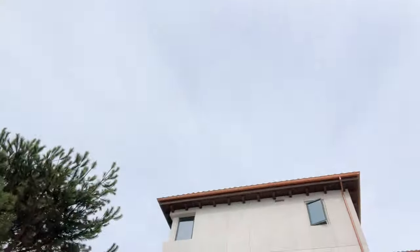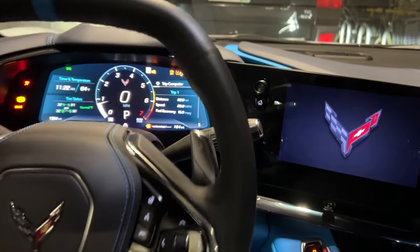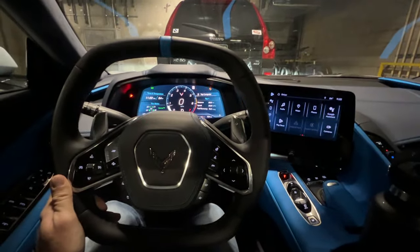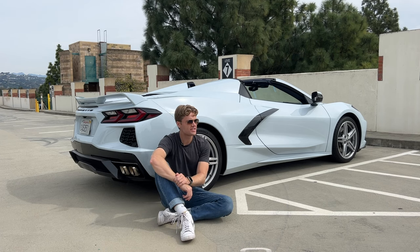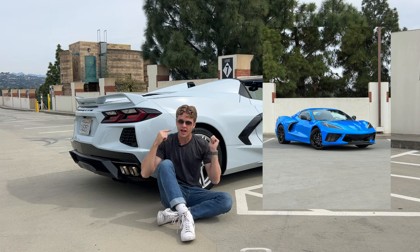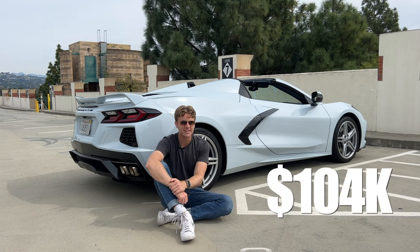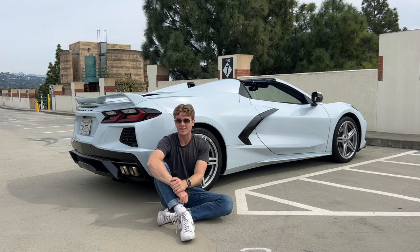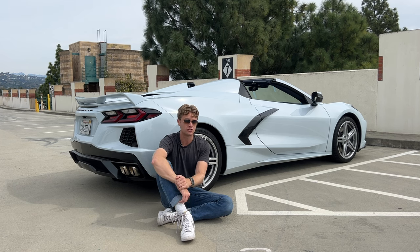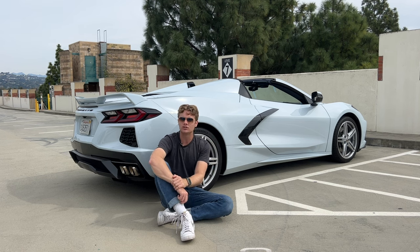Day three with the Corvette — it's a bit overcast today, which is good because I have some videos to film. I just finished filming, and it was an interesting video because last year I spent time with a 2023 Chevrolet Corvette Convertible Stingray 3LT with the Z51 Performance Package — very similarly specced to this car, just a different color and different wheels. That car costs $95,000 and this one is $104,000. The base price of the Corvette Stingray raised almost $4,000 between 2023 and 2024, so it now starts at $68,300.